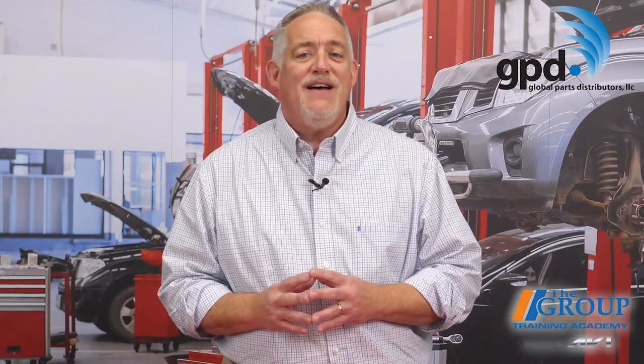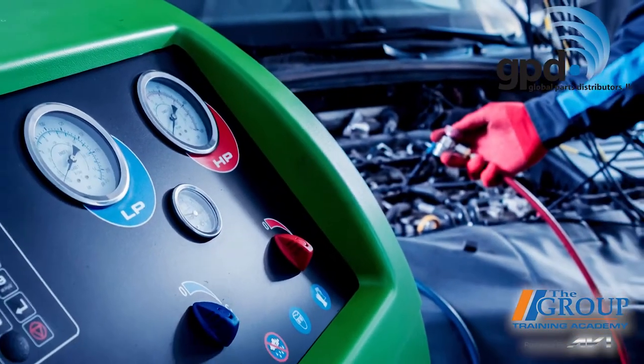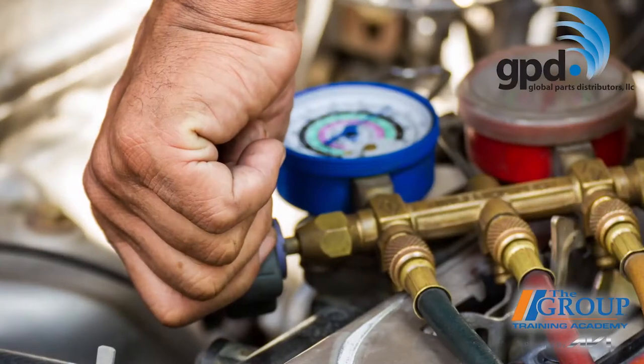What does this mean for your shop? To handle R1234yf, a shop will need a new recycle and recovery machine. New machines are able to do two things some older machines could not. First, new machines can detect the type of refrigerant that is in the system and whether it's a blend — this is very important because R1234yf is more expensive than what it's replacing.